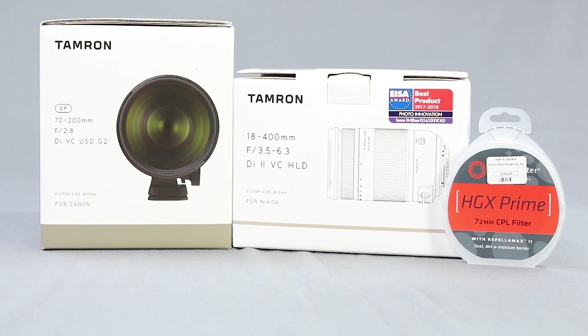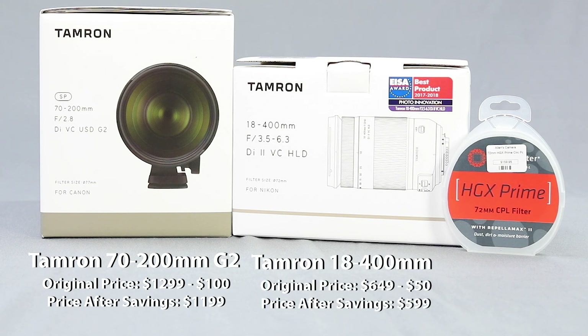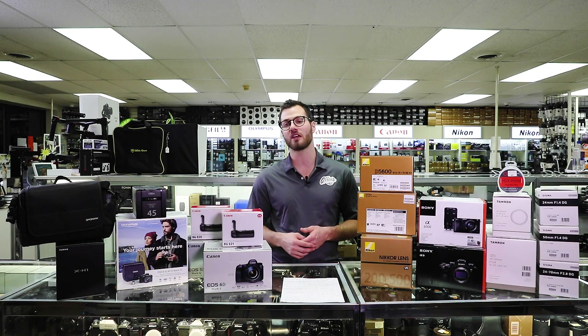Last but not least, Tamron is offering $100 instant savings on the very popular 70-200 f2.8 G2 through the end of the year. And if you're an APS-C crop format camera user, the 18-400 has become a really popular all-in-one mega zoom travel lens. People are using it for wildlife photography, and that lens is going to be $50 off, making it $599 through the end of the year. If you buy that lens from Allen's, it also comes with a 72mm circular polarizer, normally valued at $159, at no charge. A circular polarizer is great for deeper blue skies, better cloud definition in landscape photos, and removing reflections from glass or water.